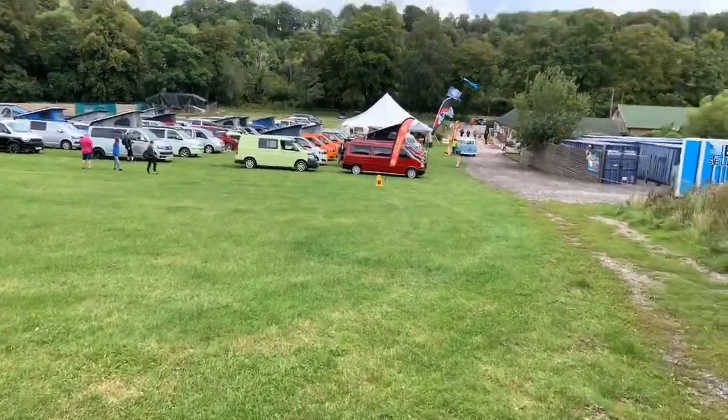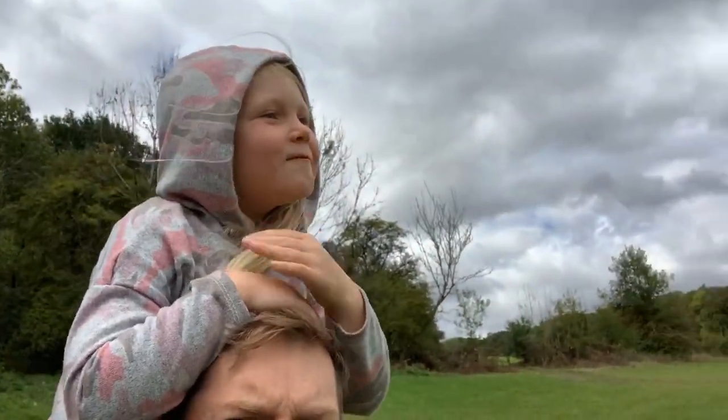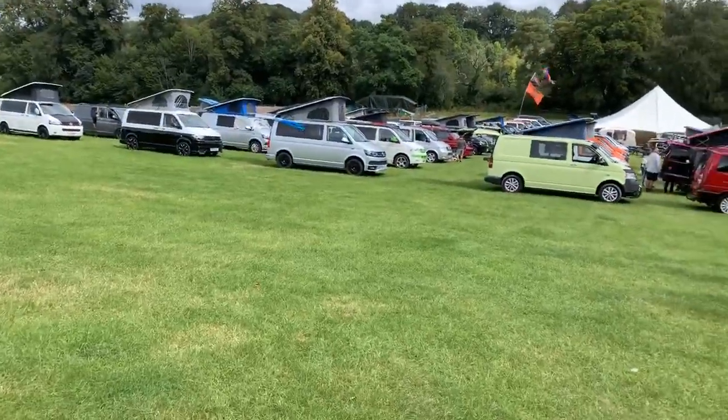Hello YouTube, welcome back to the channel! Me and my little one say hi. We've come out on a mini adventure into the departure lounge over in Alresford, Alton way, and we are here at the South Coast Transporter Meet.